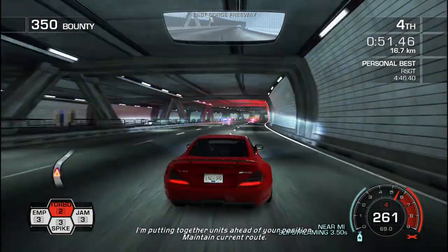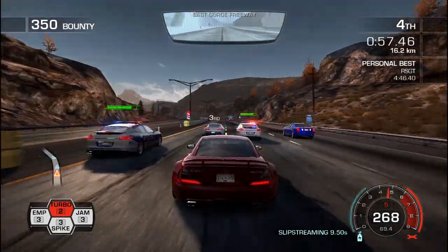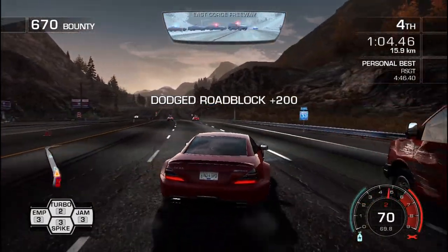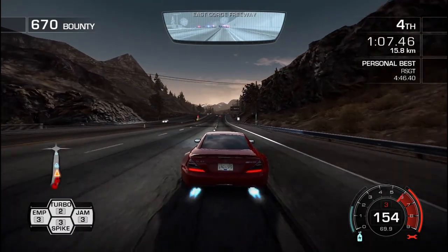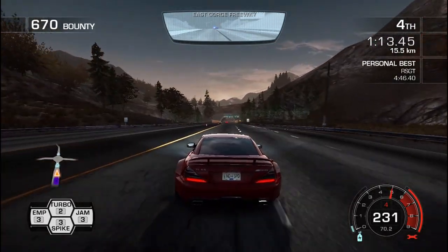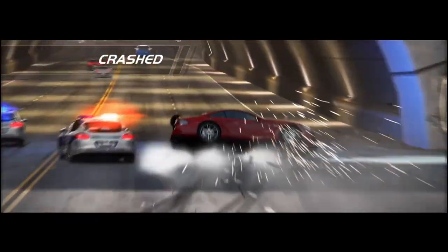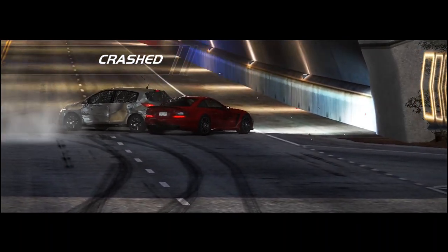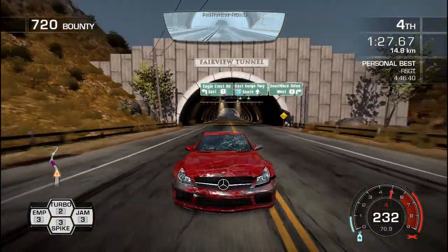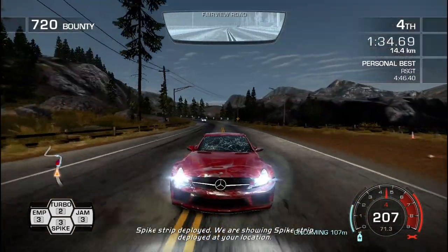I'm going to go ahead of your position. Maintain current route. Clear. Command personnel block directly ahead. Spike strips are authorized for use.